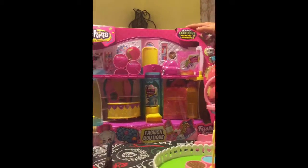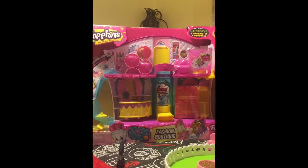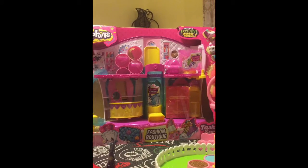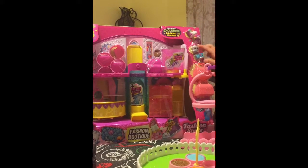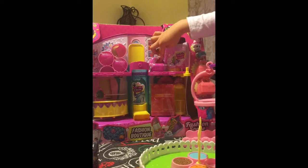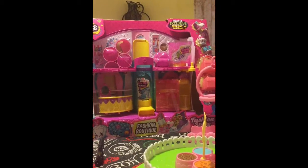So this is Fashion Boutique. We haven't opened it up yet and we're so excited to open it up. Of course, these are Shopkins, and this is a car limited edition Shopkin, but we don't have any in it. It looks super fun and we can't wait to open it.